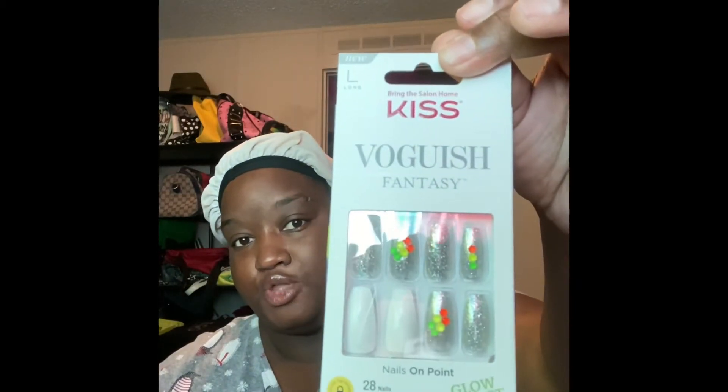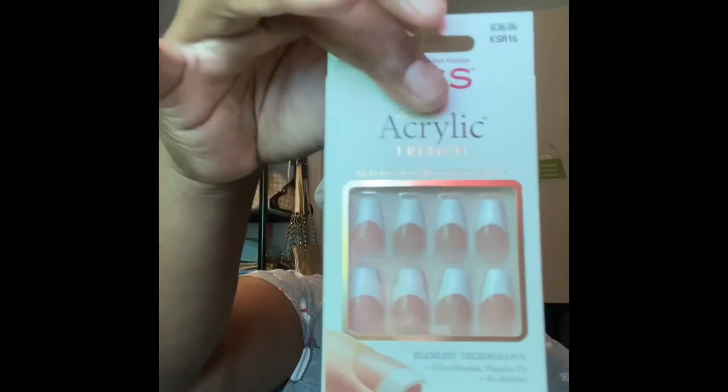I ended up going to Walgreens one morning on the way to work, saw these nails, thought they were super cute — you can never go wrong with a classic set, so I got those. And then from Sephora, I have heard rave reviews about Milk Makeup, so I got the travel set.